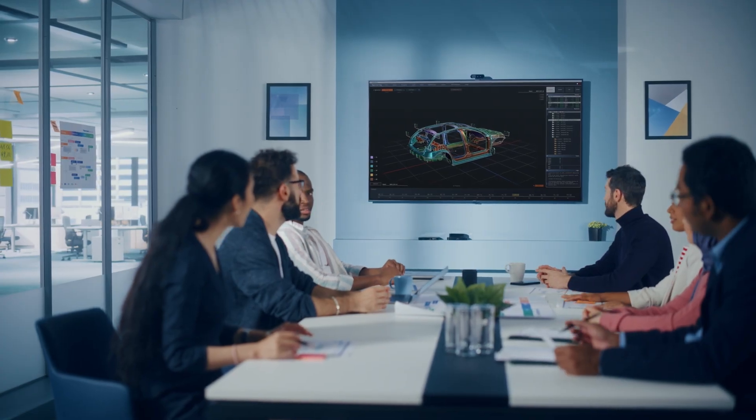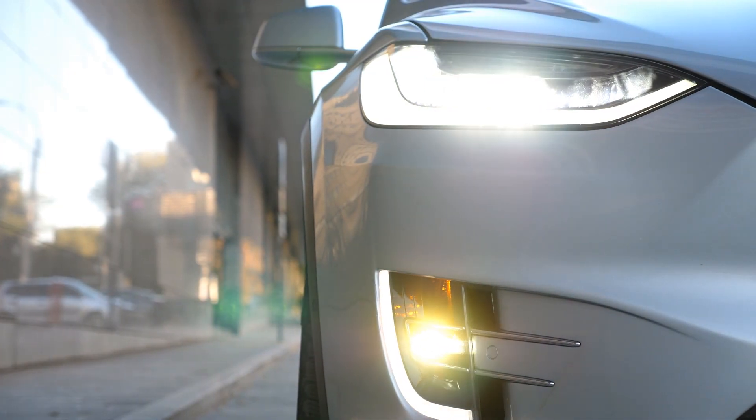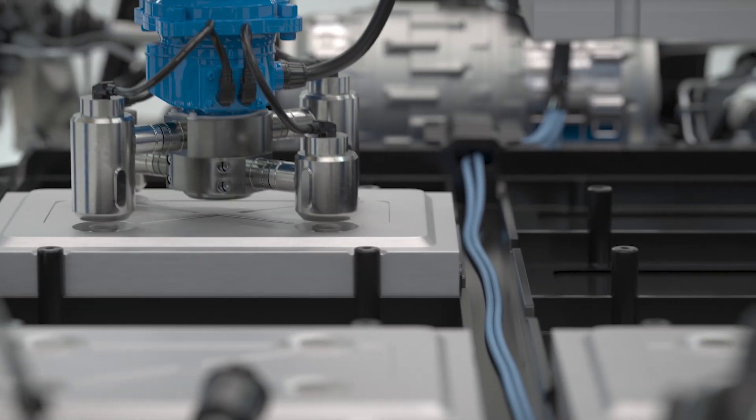Meet Sam. Sam heads up an EV startup, and he's got the monumental task of turning an innovative electric vehicle concept into a road-ready offering. Demand for lithium-ion batteries is soaring, scrap rates are high, quality is difficult to maintain, and the clock is ticking.